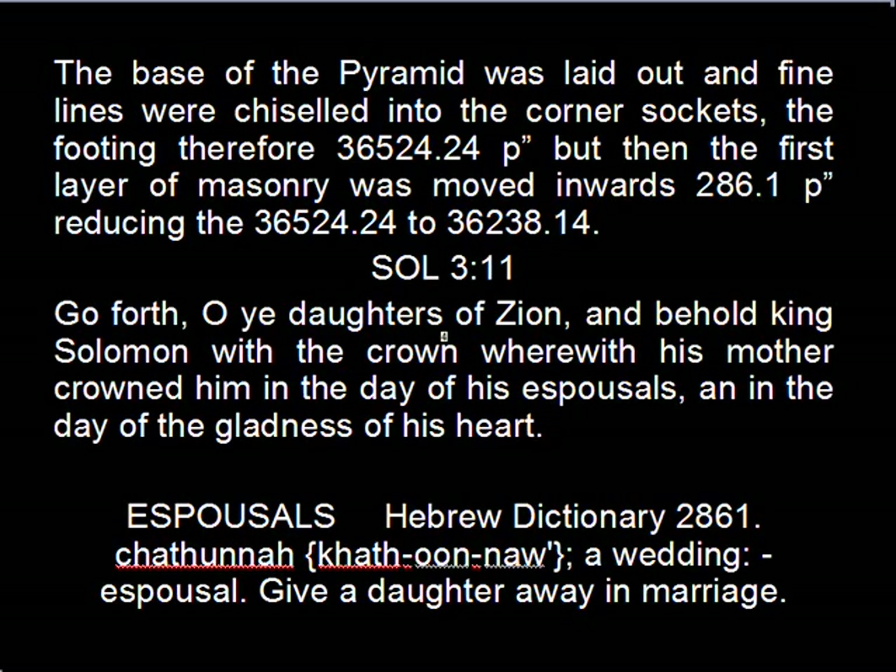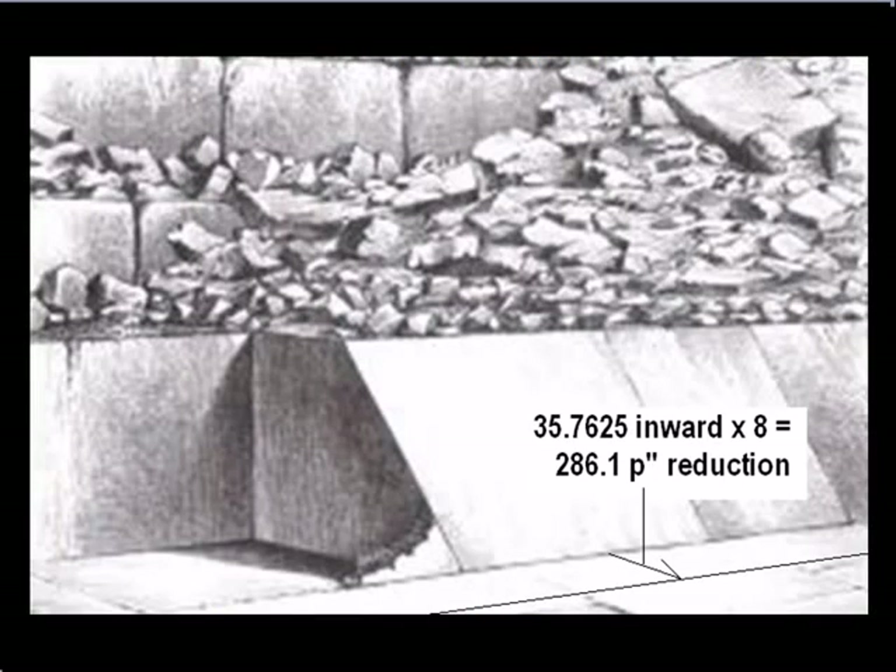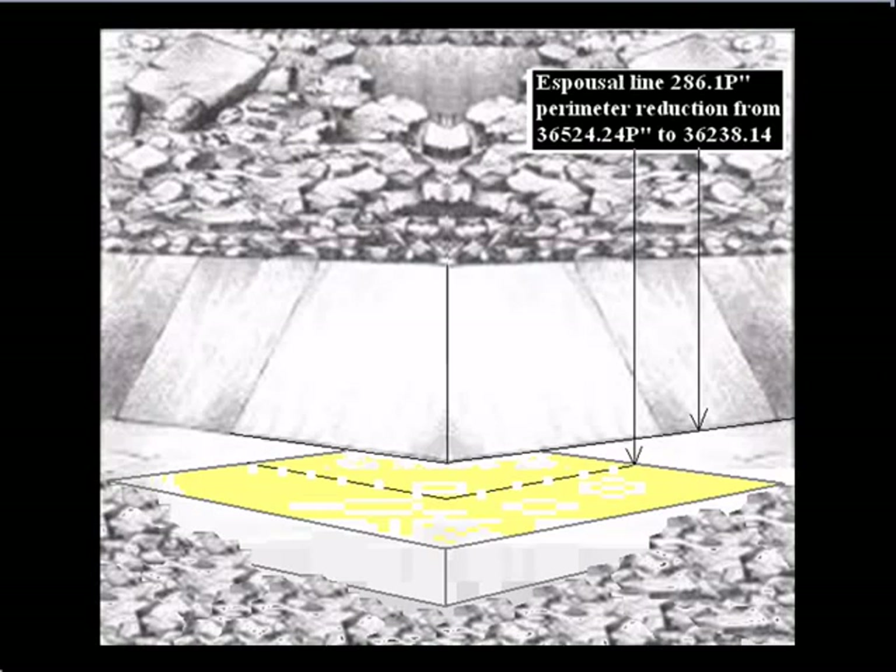The first layer of masonry was moved inwards 286.1 pyramid inches, reducing the 36524.24 to 36238.14 pyramid inches, bringing us to Solomon 3:11: 'Go forth, O ye daughters of Zion, and behold King Solomon with the crown wherewith his mother crowned him in the day of his espousals and in the day of the gladness of his heart.' Espousals in the Hebrew dictionary is 2861 — a wedding, espousal, give a daughter away in marriage. Here is the inward line reduction of the 286.1 pyramid inches in the corner sockets chiseled lines, then shrunk in 286.1 pyramid inches.